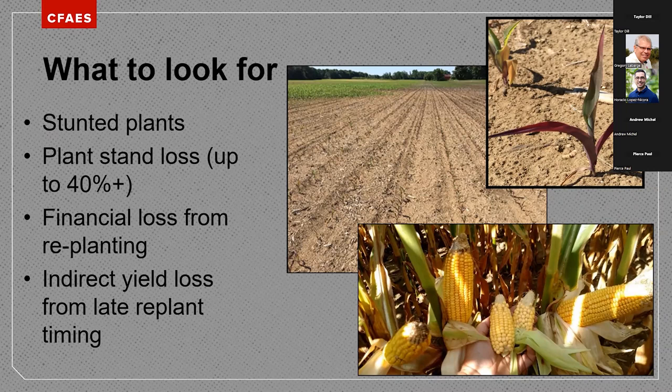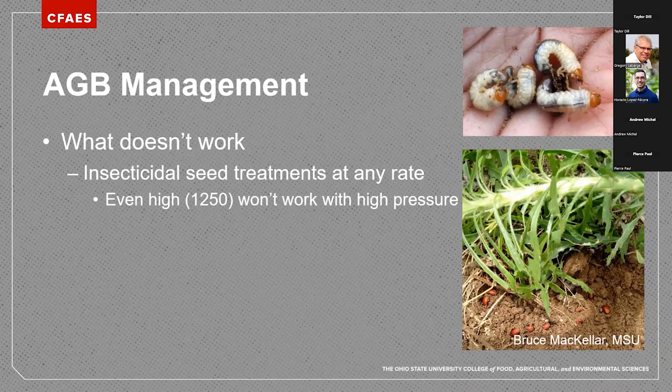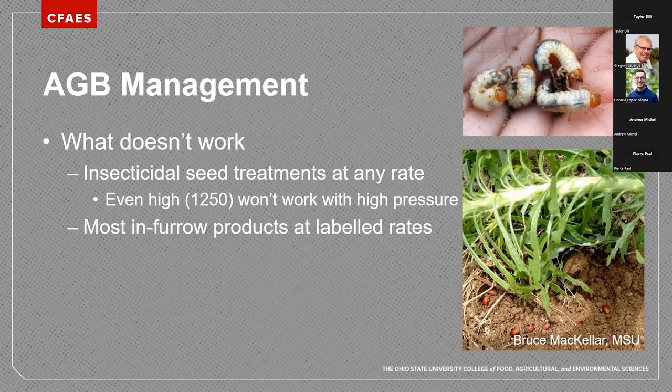How do we manage these guys? We know what doesn't work: current insecticidal seed treatments, even at the high rate, tend not to do a good job with Asiatic garden beetle. With low pressure there might be some evidence of protection from seed treatments, but in cases where we're having six grubs per plant, it's really hard for seed treatments to provide protection. Most in-furrow products at labeled rates also tend to have issues — we've seen a lot of movement in these soils, where grubs enter the insecticide zone and then move back, sometimes between rows. They move very quickly, making it difficult to achieve an effective killing dose.